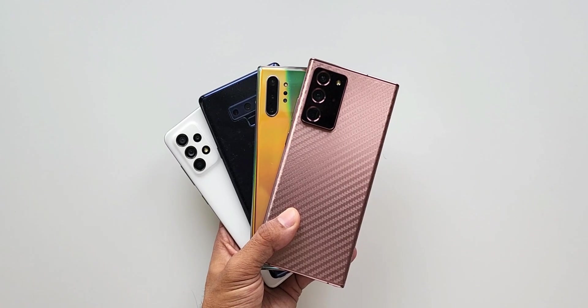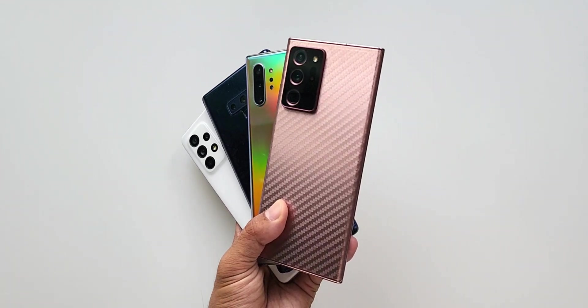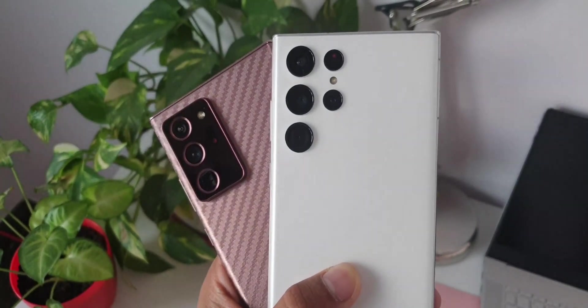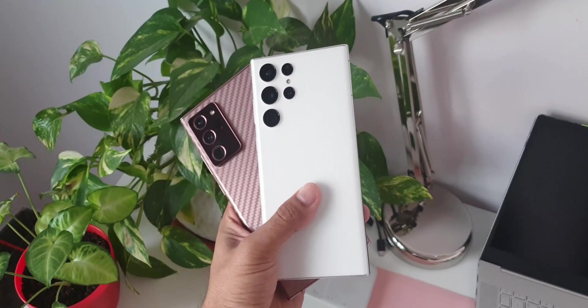I've been a Galaxy Note user for a few years, using the Note since the launch of Note 8 in 2018. My previous primary phone was the Note 20 Ultra, which is also a great phone with the Exynos chipset, but its biggest limitation was battery life.